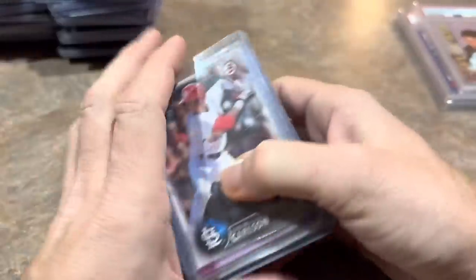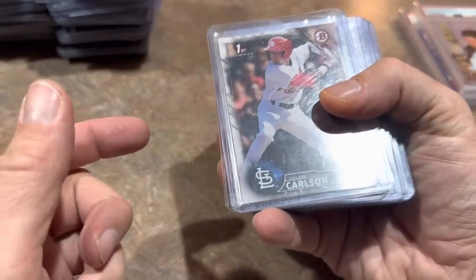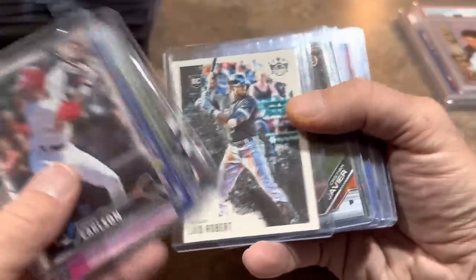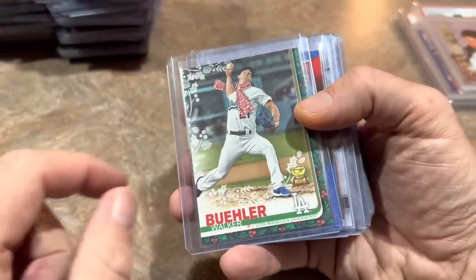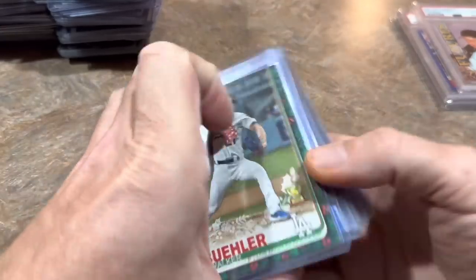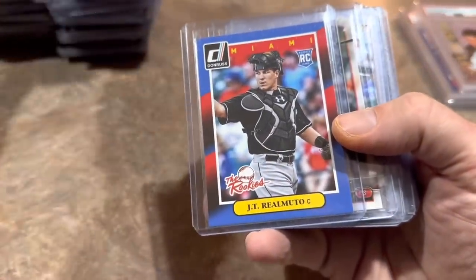Last stack — lots and lots of cards. So these are the best of the best. Dylan Carlson first Bowman. Jeter. Andres Jimenez rookie from Chrome. Luis Robert. Christian Javier. Next up we've got a Walker Buehler short print — he's got the Christmas scarf on right there, which is pretty awesome. And it's also his gold cup. Jake Realmuto rookies card. Don Russ the Rookies card — cool one right there.